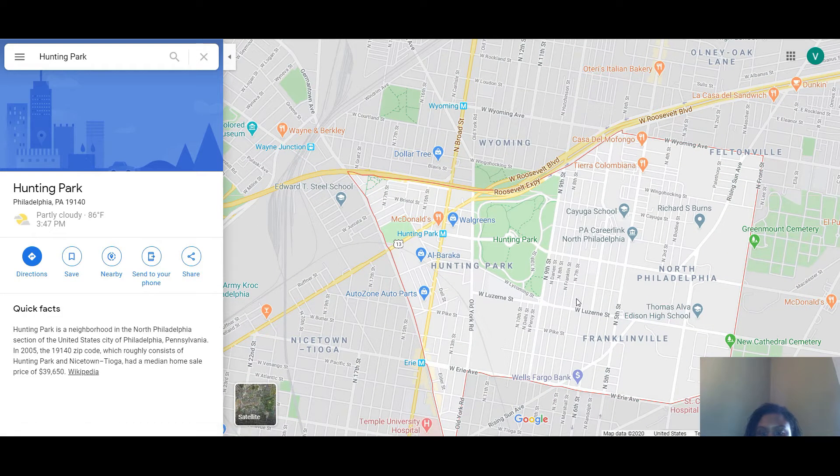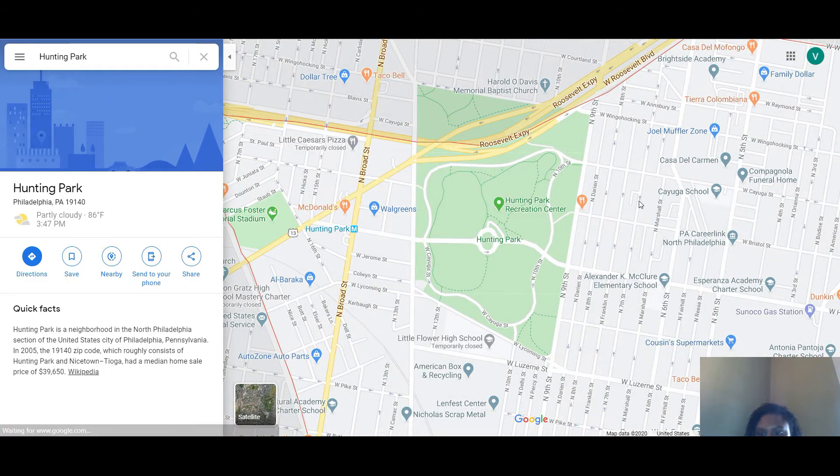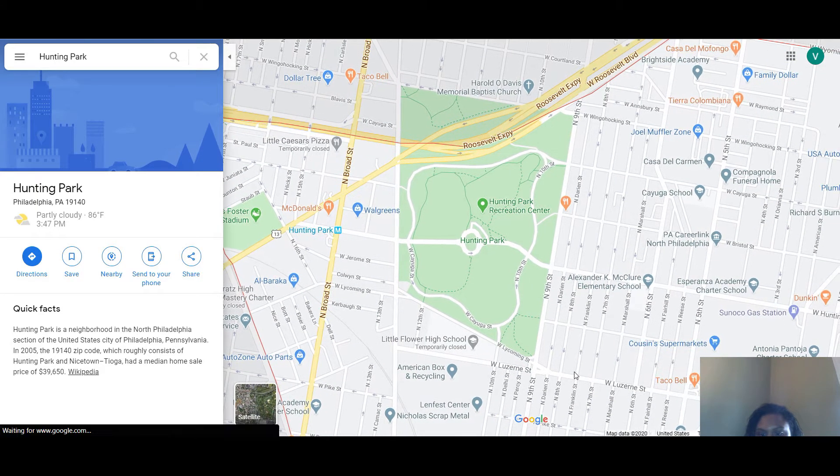There are a lot of tiny streets in this neighborhood — they're pretty narrow and there are several one-way streets. For parking, most people park on one side of the street; you can't park on both sides. You have to park on one side to allow traffic to get through.